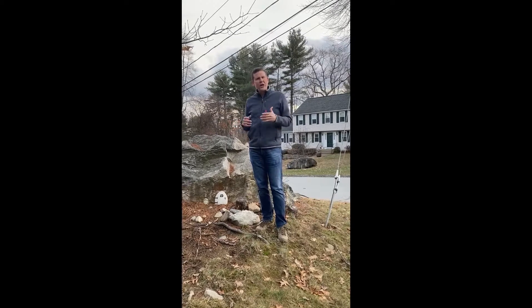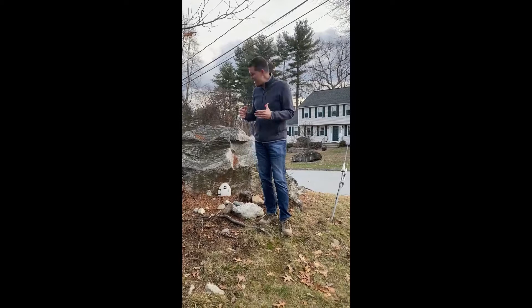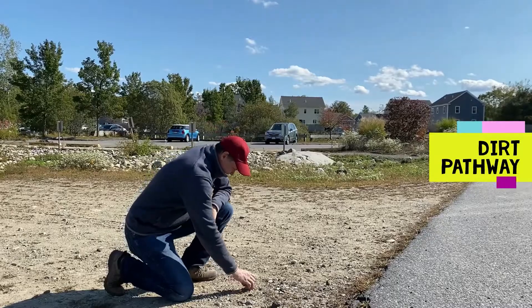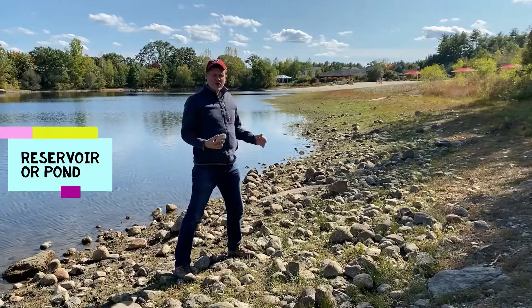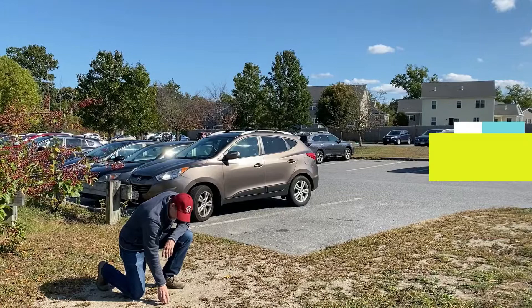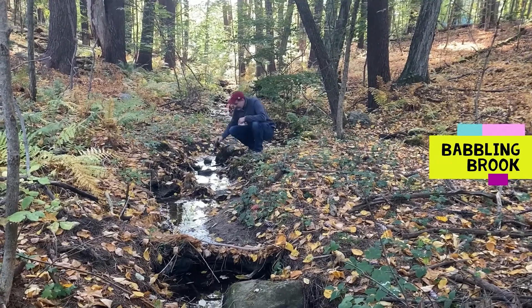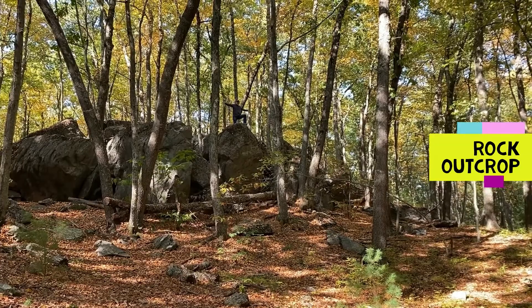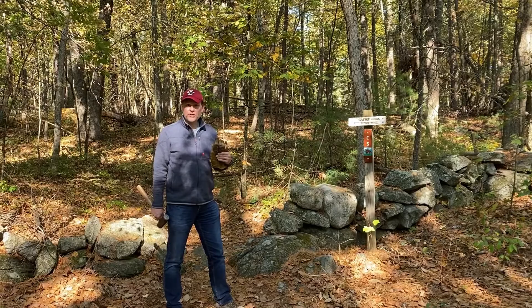So where can you go to collect your own rocks? Let me give you some examples — you could go to a place like this, or this, or this. I'm here at Castle Rock in Carlisle, Massachusetts, and I'm going to go get some rocks. Let's go.